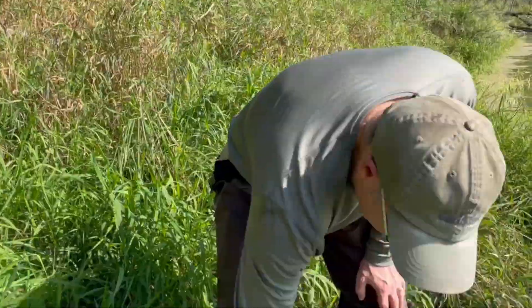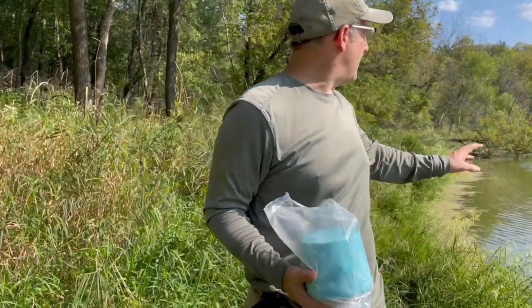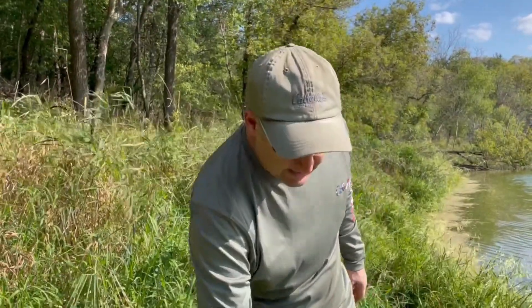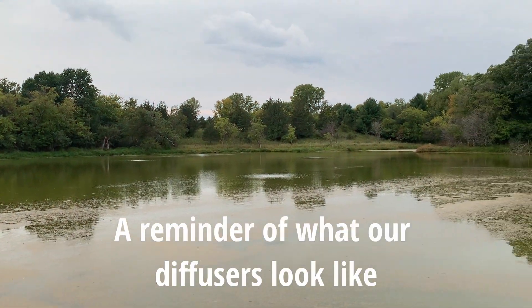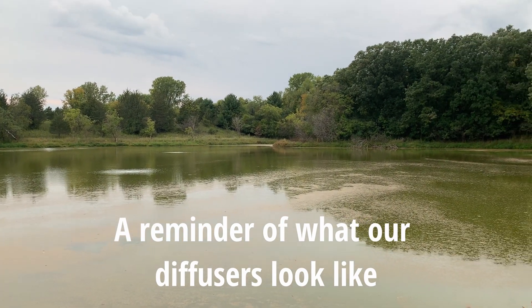So we're going to put in four more muck blocks. I'm going to use my waders and we're just going to put them on this side. You kind of put them in a different spot each time, right? Most of the time I go out on the kayak and put them by the diffusers, or at the far end by the cove to eat up the muck.